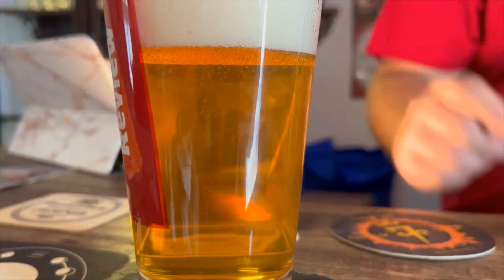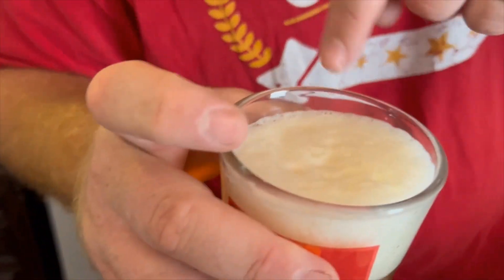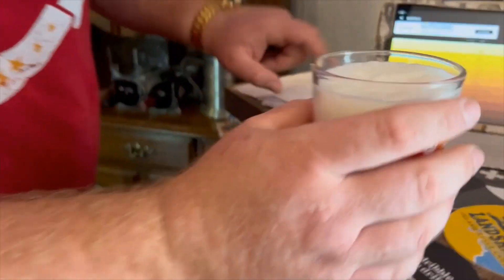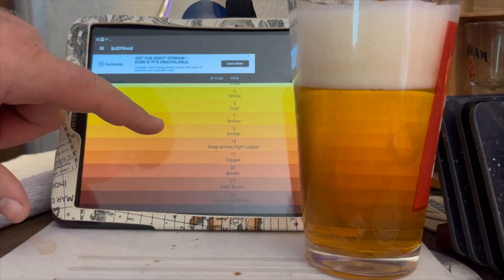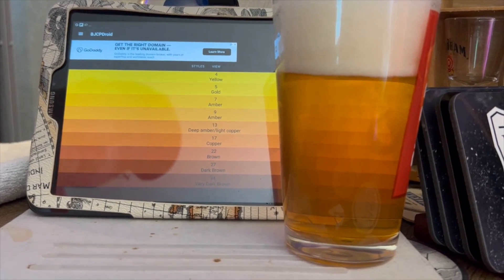Yeah, look at that clearness — that's a good sign. Very very dense, kind of looks like a wet foam for the head there for sure. Color-wise I'm going to say it's about an eight or nine — it's definitely in that area. Beautiful color.